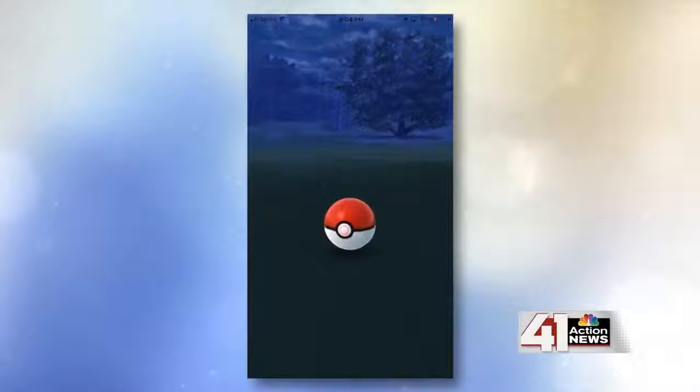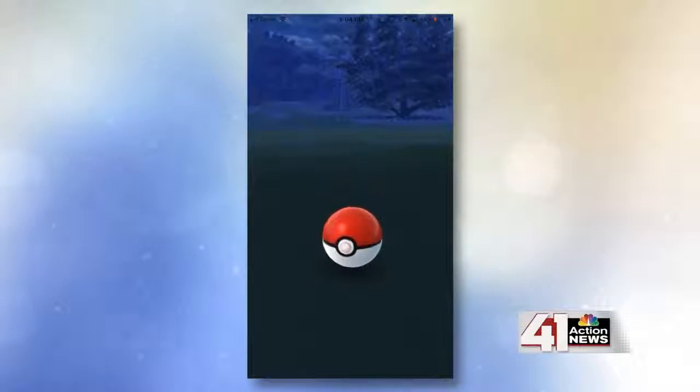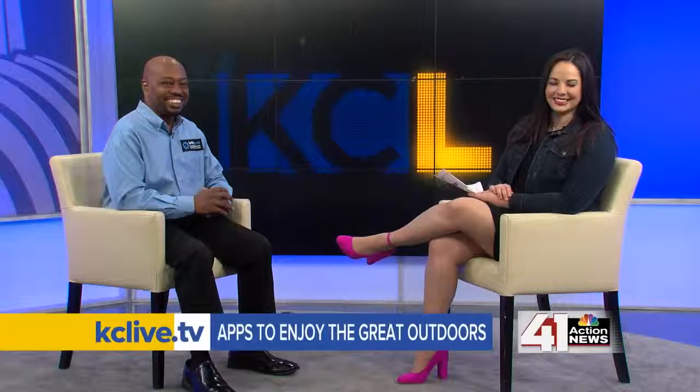Those are five options to get outside and enjoy the nice weather that will be here eventually — especially this weekend, which is going to be 75 degrees. That's right. Thanks for all the great tips. Thanks for having me. Every time you come here, I find myself overloading my phone with new apps. You need a bigger phone, obviously. We have a link to these apps on KCLive.TV later on today. Let's toss it over to Crystal.